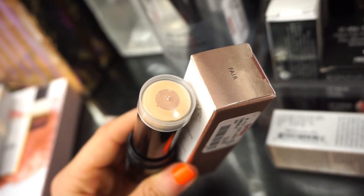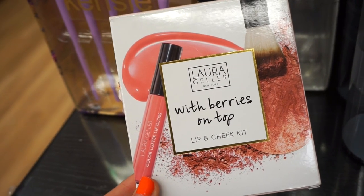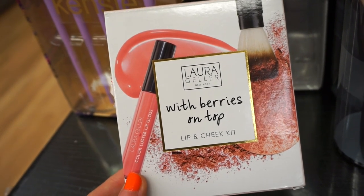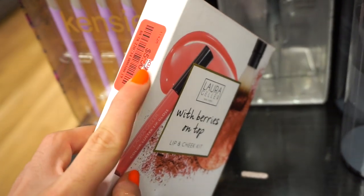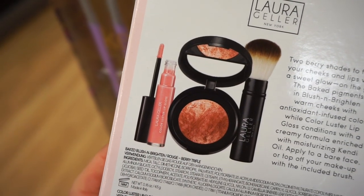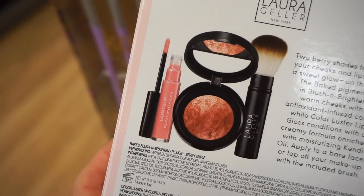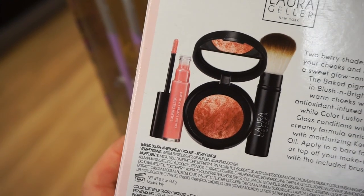It is retractable. It seems like it's really nice quality and it looks good. Then I see this Laura Geller Berries on Top Lip and Cheek Kit. It actually is on clearance, which is amazing — five bucks. These are three full-size products. The blush is missing from the box, that's probably why it's $5. The blush is in Berry Truffle, the gloss is in Strawberry Cream, and then we get a retractable brush. If you buy this, just make sure all the pieces are inside.